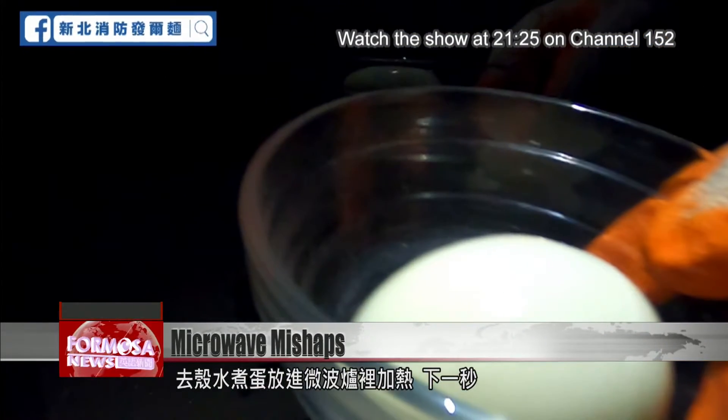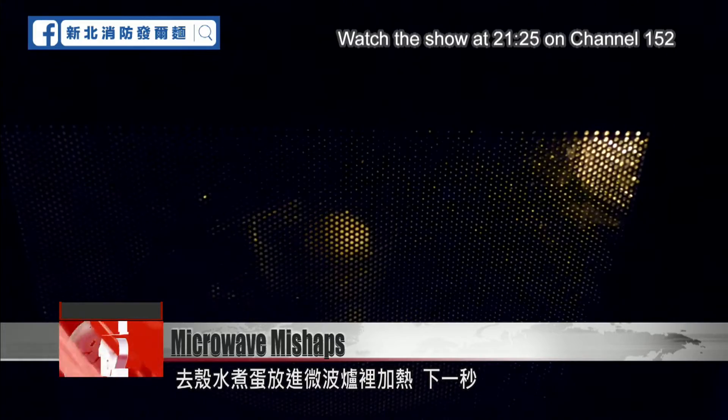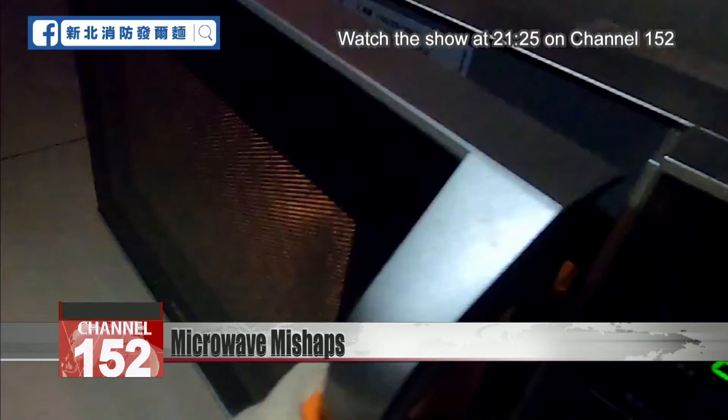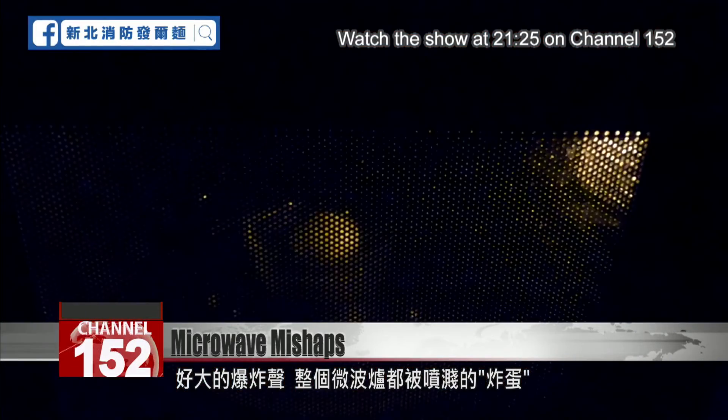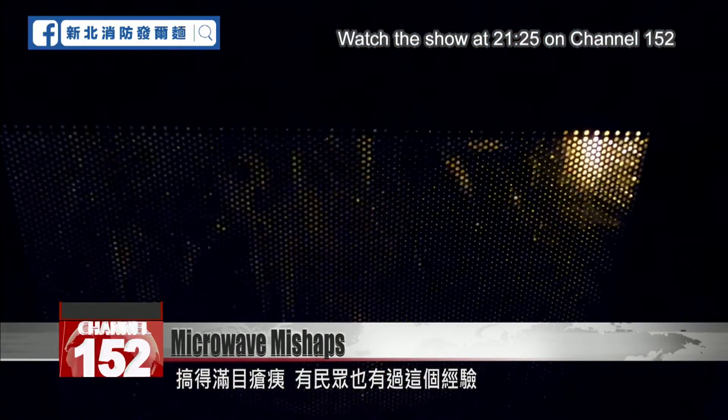A peeled hard-boiled egg spins around in a microwave, then... Boom! The inside of the microwave is now an eggy mess. Some people have experienced this themselves.